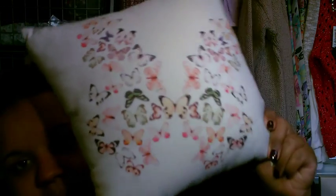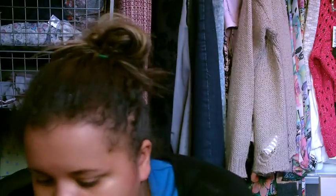First things first, from my uncle and his wife I got this lovely pillow for my bed. It's obviously got lots of butterflies on it and it's in the shape of a butterfly, so it's really cute.